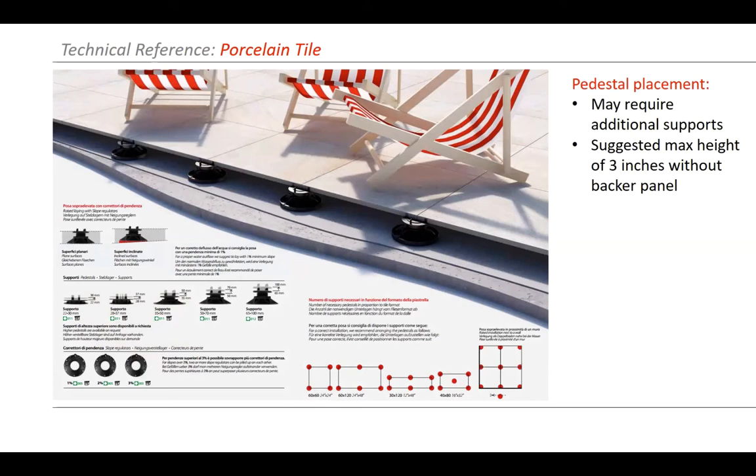Our recommendation is that anything over three inches of cavity space probably should have some sort of backer. Some porcelain products have a mesh backer or steel backer so that if someone drops something, it won't shatter and cause someone to fall through. You can also put another type of tray system underneath. The Bison system has a tray that can be locked down into the pedestal with a tab and screw, with butyl tape on the surface to stick the porcelain to and lock it down, helping with wind uplift resistance.